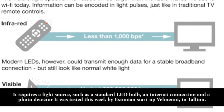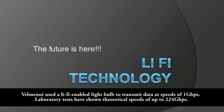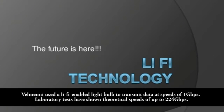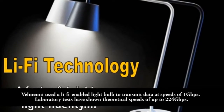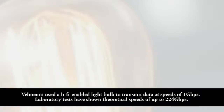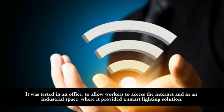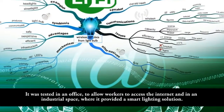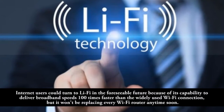It was tested this week by Estonian startup Velmi in Tallinn. Velmi used a Leafy-enabled light bulb to transmit data at speeds of 1 Gbps. It was tested in an office to allow workers to access the internet, and in an industrial space where it provided a smart lighting solution.